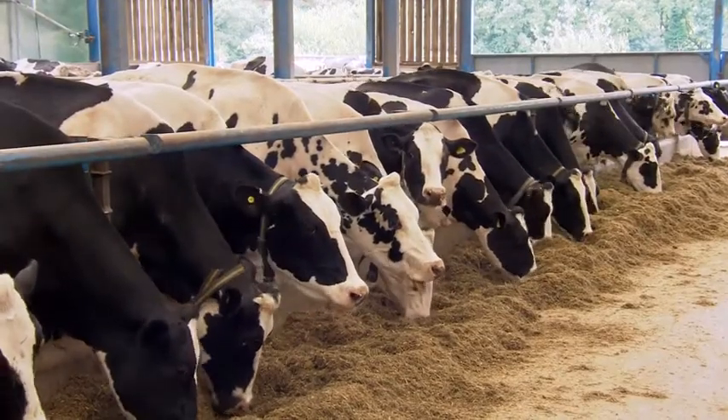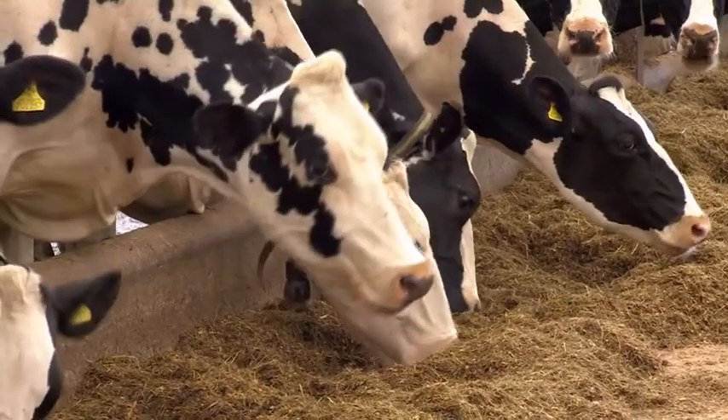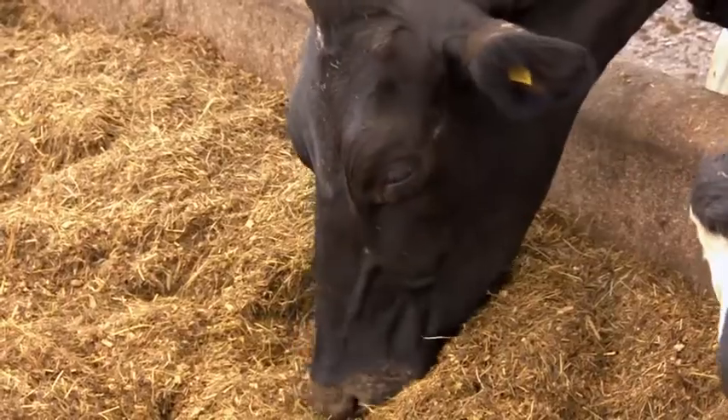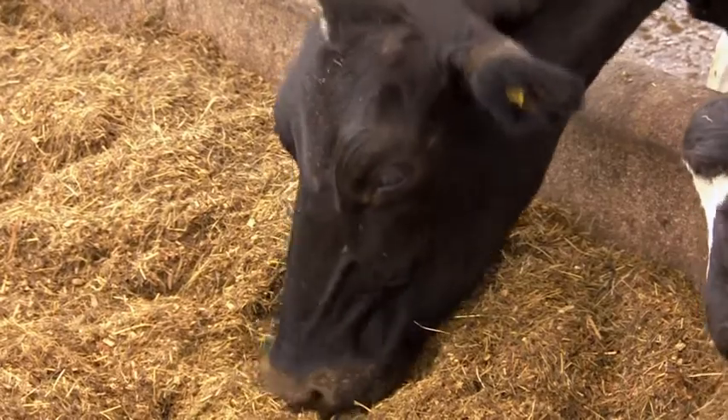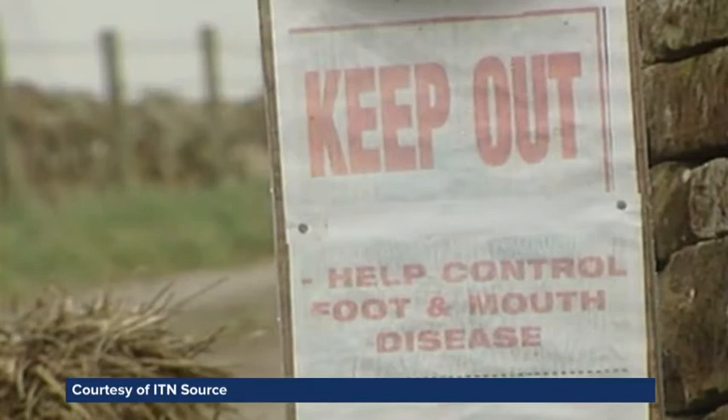This dairy herd in Liverpool is healthy, thanks to the hard work of the farmer, but also critically, the vigilance of the vet. They're on the front line, always looking out for signs of disease. The 2001 foot-and-mouth crisis shows just how catastrophic an outbreak can be if not caught early.